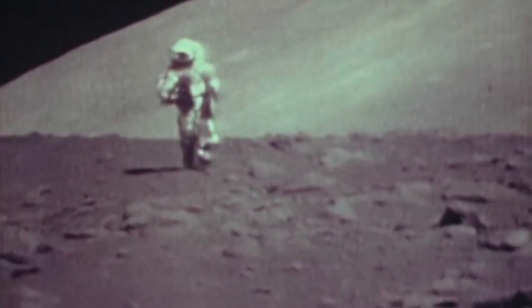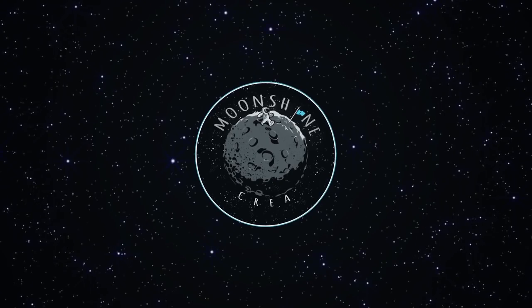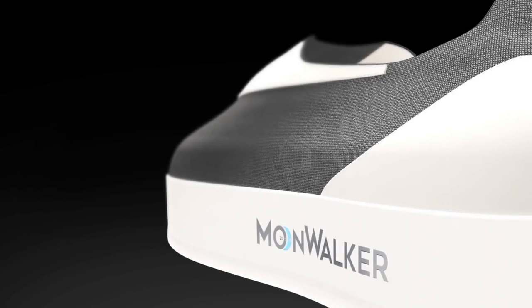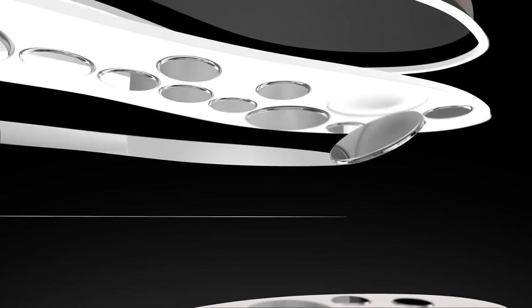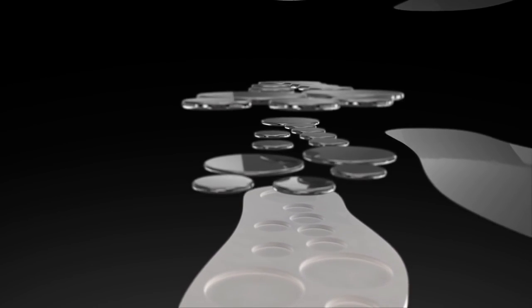Ever wondered what it feels like to walk on the moon? That's pretty hard to duplicate here on Earth, but unconventional shoemaker Moonshine Crea has come up with the 2016 Moonwalker, a shoe that's said to create a similar effect. While it doesn't actually defy gravity, it does partially create the magical feeling of levitation. The Moonwalker's sole has two main layers, each fitted with thin, small but powerful N45 magnets. The magnets in each layer are set with the north poles facing each other, causing the layers to repel and creating a magnetic gap which gives a feeling of being light on your feet.